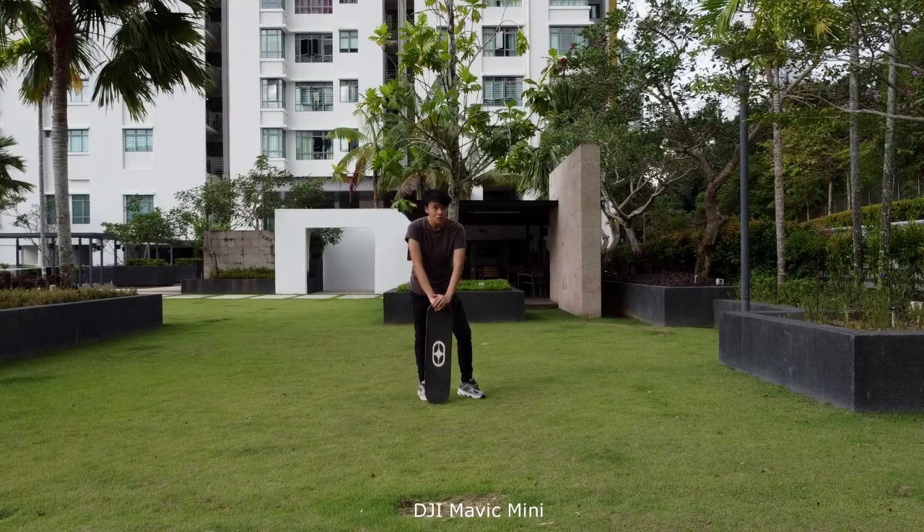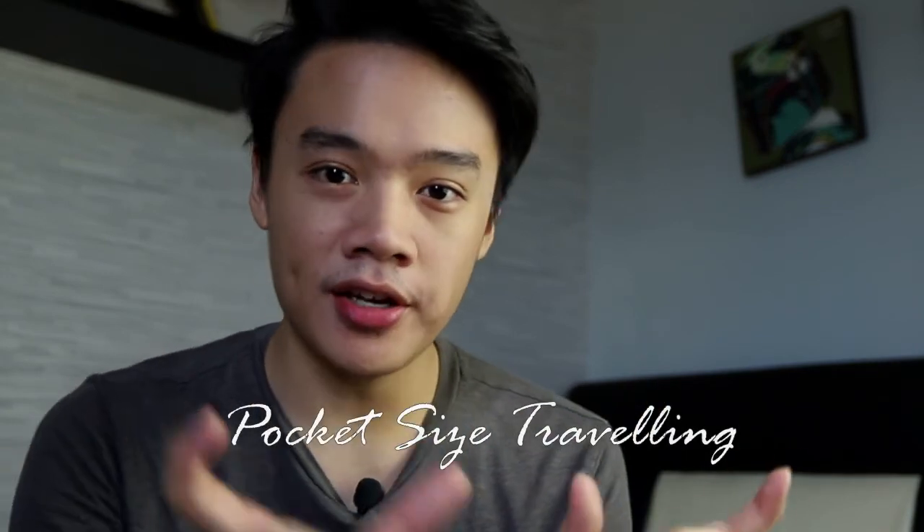We're back today talking about pocket-sized traveling. I understand that you do not want to travel like this guy with a DSLR with a glidecam attached to it. Trust me, that thing is really heavy. I've come up with the top three devices that you can bring when you go traveling next time.